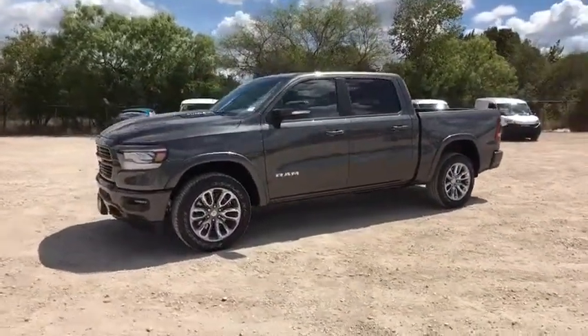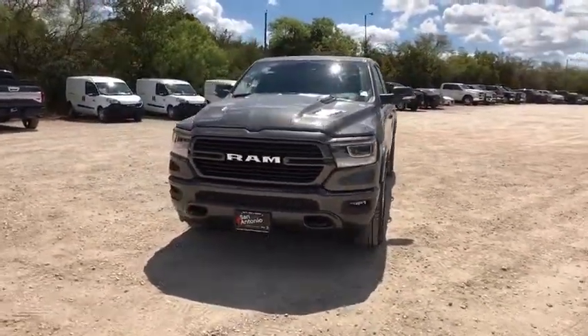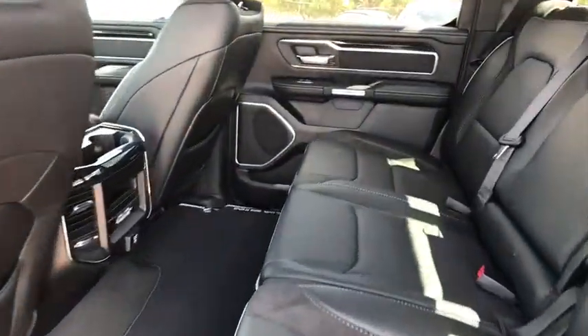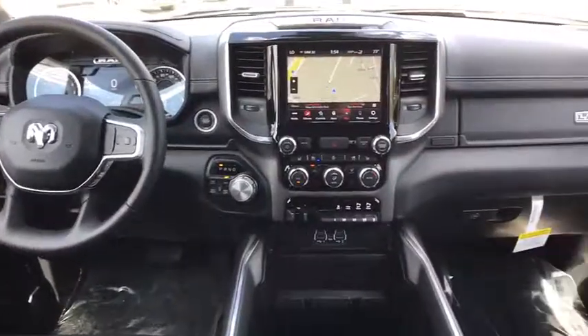Heated steering wheel, security system, rear window defroster, trip computer, heated front seat, electronic stability control, overhead console, remote keyless entry, tachometer. Take this vehicle for a spin and see why so many shoppers are now proud owners.